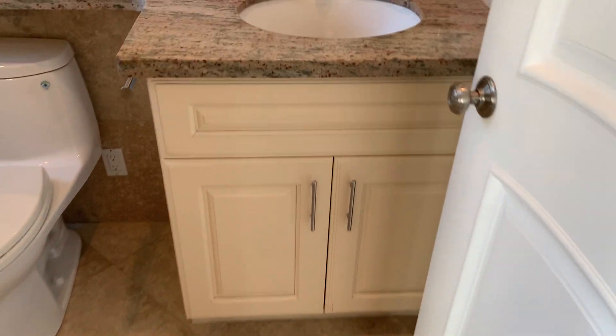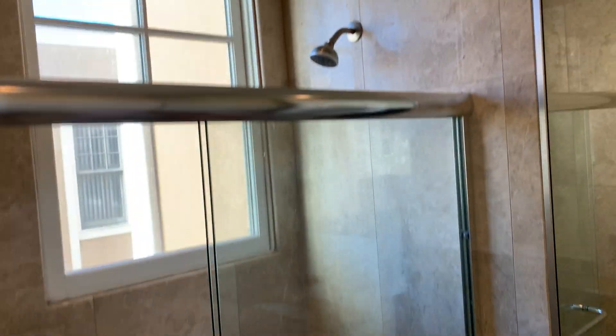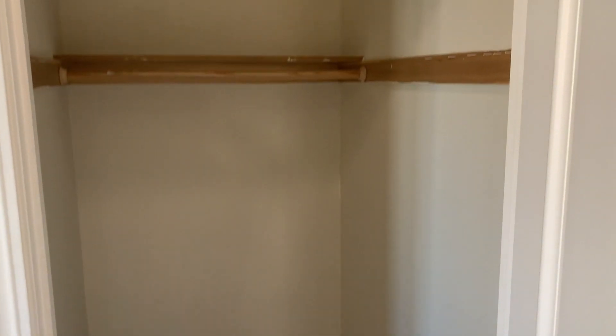The baths are really nice. There's a granite counter, natural stone tile, shower over tub, floor to ceiling tile, oversized mirror, and a walk-in closet. Hard to beat.